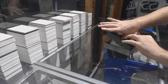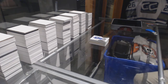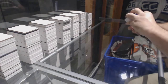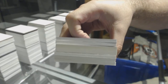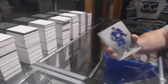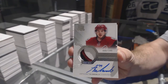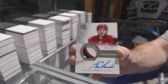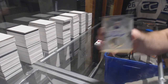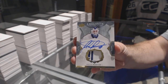Looks like we got a booklet of some sort again — not a booklet, but it is a big boy. For the Maple Leafs, 249: Morgan Riley. For the Coyotes, 249: Anthony D'Angelo. For the Maple Leafs, number 50: Felix Potvin — exquisite patch auto for the Maple Leafs.